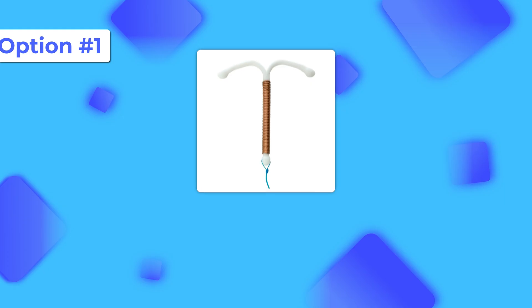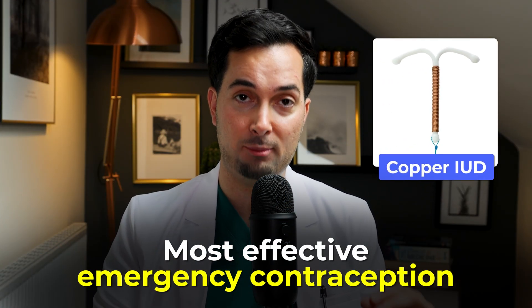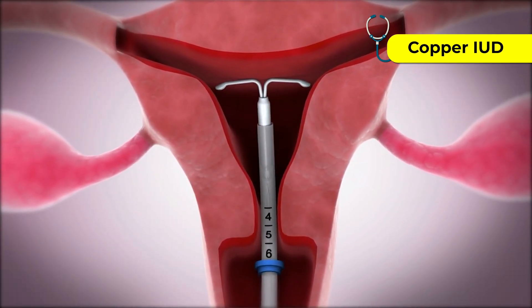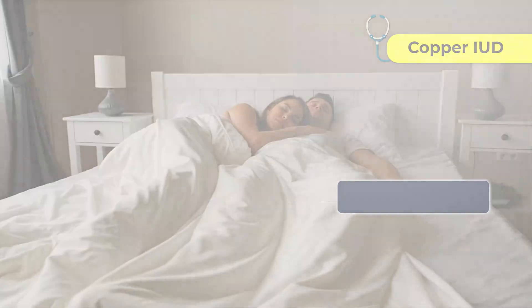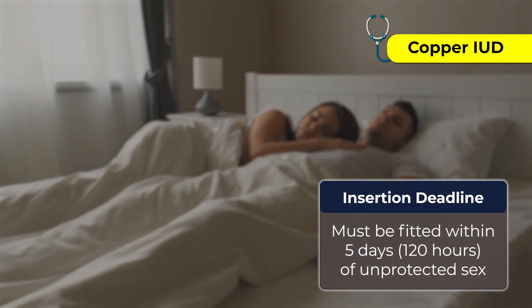Let's start with the Copper IUD. This is not a pill, but it is the most effective emergency contraception available. An IUD is basically a small T-shaped device inserted into the uterus by a doctor or a nurse. The copper in this IUD makes the uterus environment toxic to sperm and prevents fertilization. An important fact is that it must be fitted within five days — that's 120 hours — of unprotected sex.